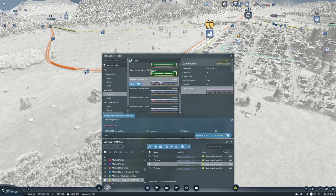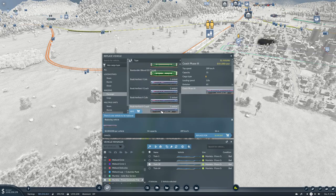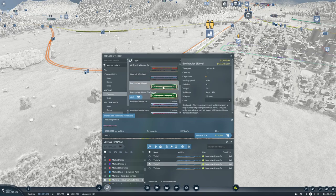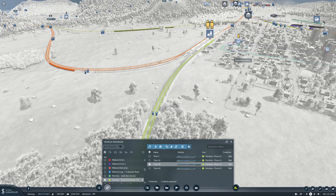Looking at options: wagon 15, 14, 21. These can hold 33 but they only do 140 km/h. These can do 200 km/h. And 21 can do 200 as well. All right, so I think we'll use these double-deckers.